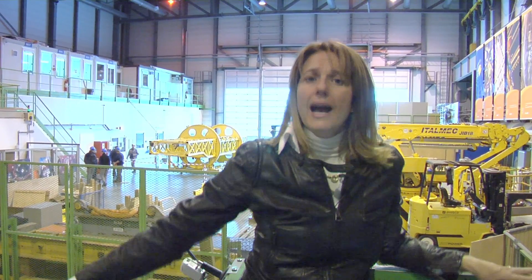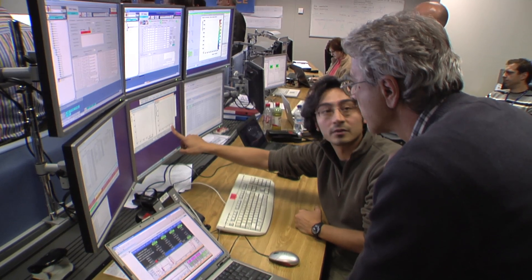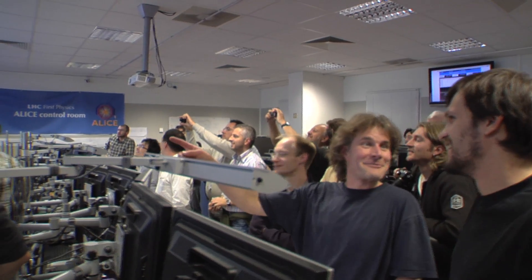At this very moment, the ALICE detector below my feet is recording these collisions. This is really a magic moment for ALICE and for the heavy-ion community.